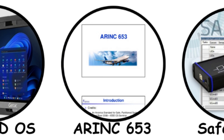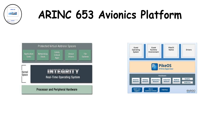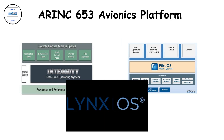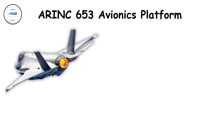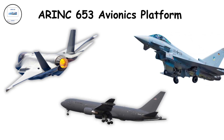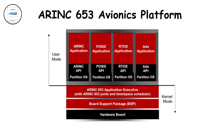ARINC 653 Avionics Platforms. ARINC 653 isn't a single OS — it's a standard used by many avionics systems, including Integrity, PikeOS, and LynxOS 178. It defines how software partitions share time and resources safely. It's used in aircraft like the F-35, Eurofighter, and Boeing KC-46. The benefit? Multiple safety-critical systems can share one computer without risk. Its limitation lies in rigidity — it's optimized for safety, not speed or flexibility.